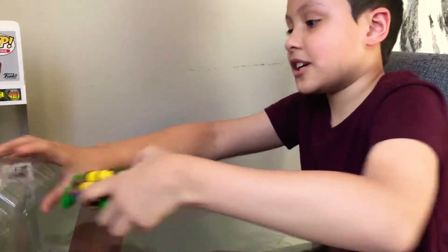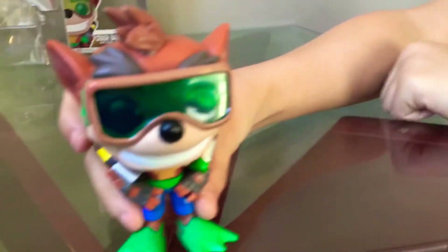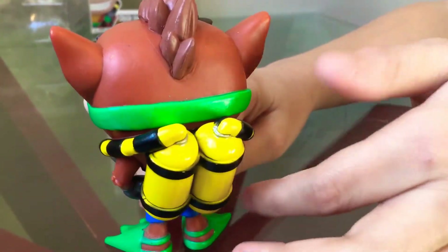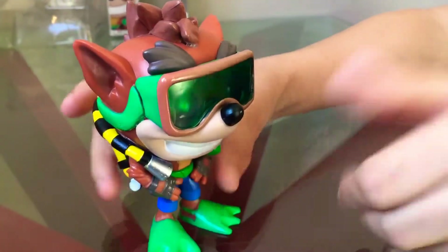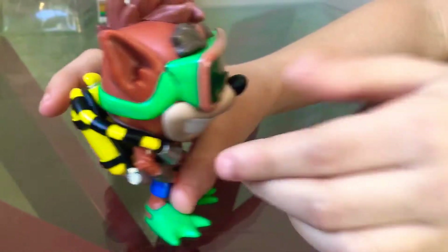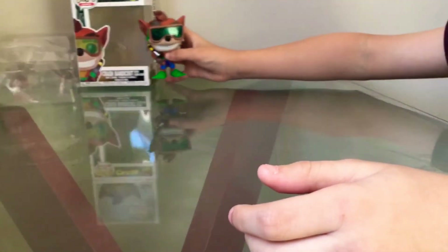It kind of just toppled out but that's okay. It's a very good character, looks very nice. I see the scuba tank and the goggles, the belt. It's very Crash Bandicoot-like and it looks great. The hair is nice. Everything is nice. So let's just put that off to the side.